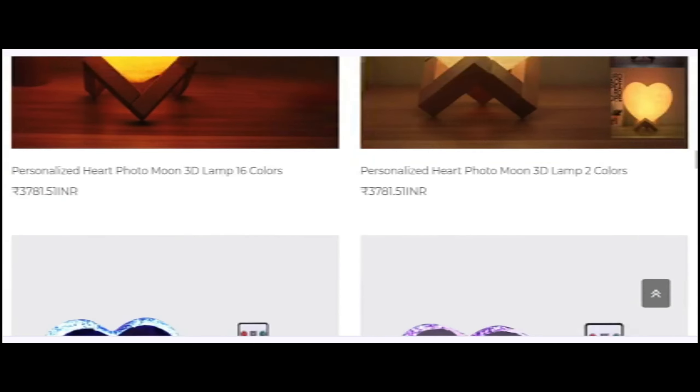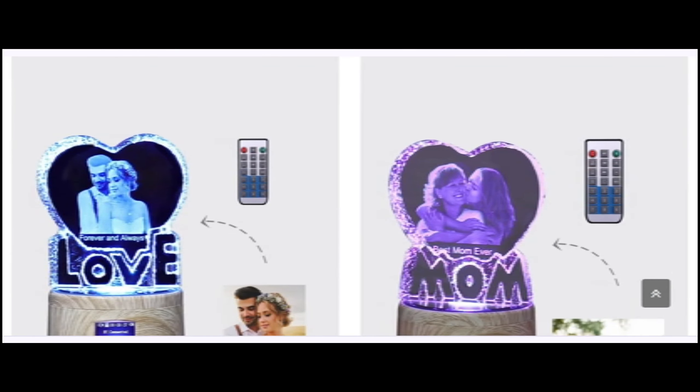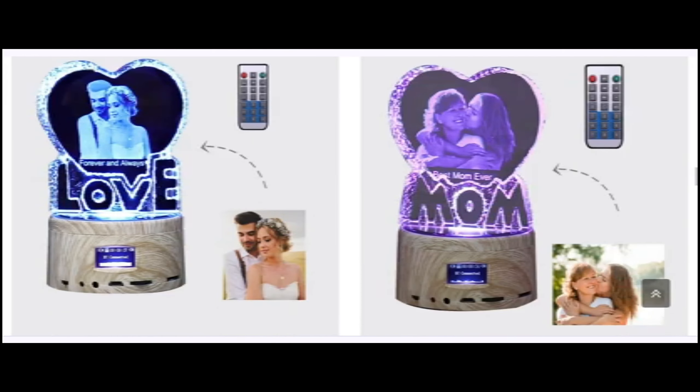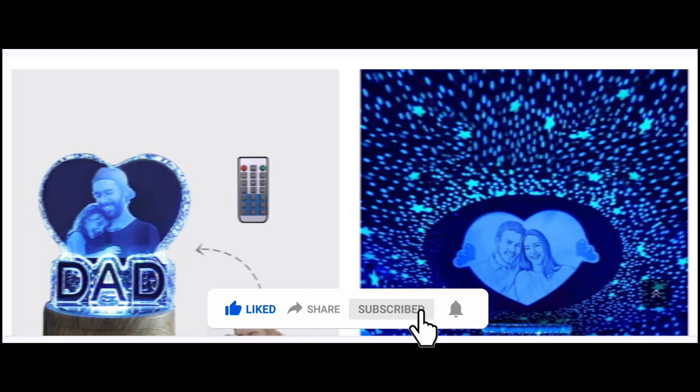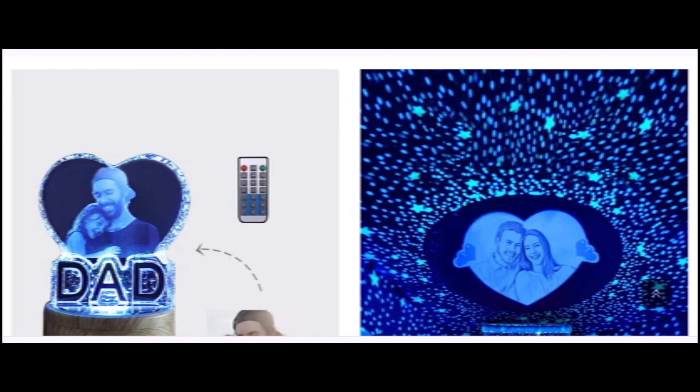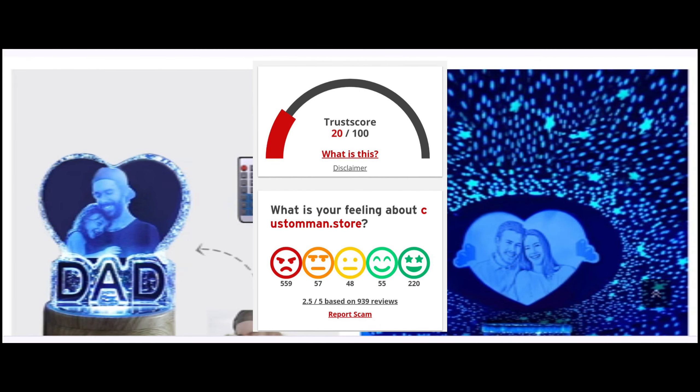This is an online site which offers multiple types of different products, as you can see here. But before going further, do like, share, and subscribe to my YouTube channel. Now let's talk about the legitimacy factor — is this website a scam or a legit website?